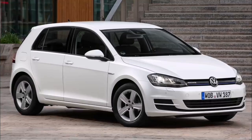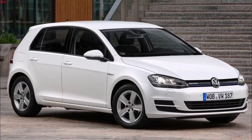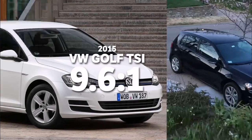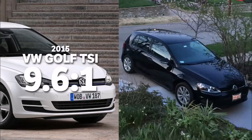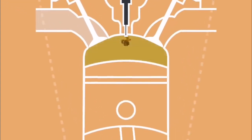a 2015 VW Golf TSI has a compression ratio of 9.6 to 1, while a 2015 VW Golf TDI has a compression ratio of 16.2 to 1. Again, a diesel will have a higher compression ratio to ensure that the air and fuel mixture is compressed enough to the point of ignition,